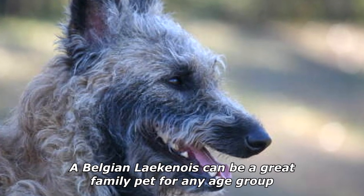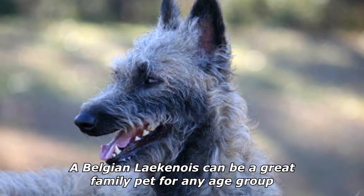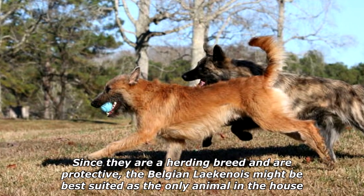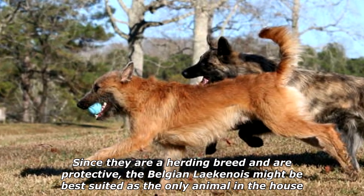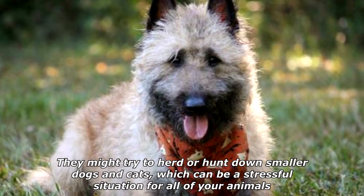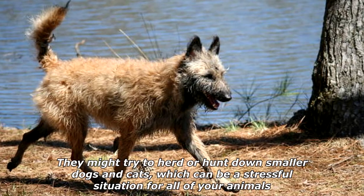Since they are a herding breed and are protective, the Belgian Laekenois might be best suited as the only animal in the house. They might try to herd or hunt down smaller dogs and cats, which can be a stressful situation for all of your animals.